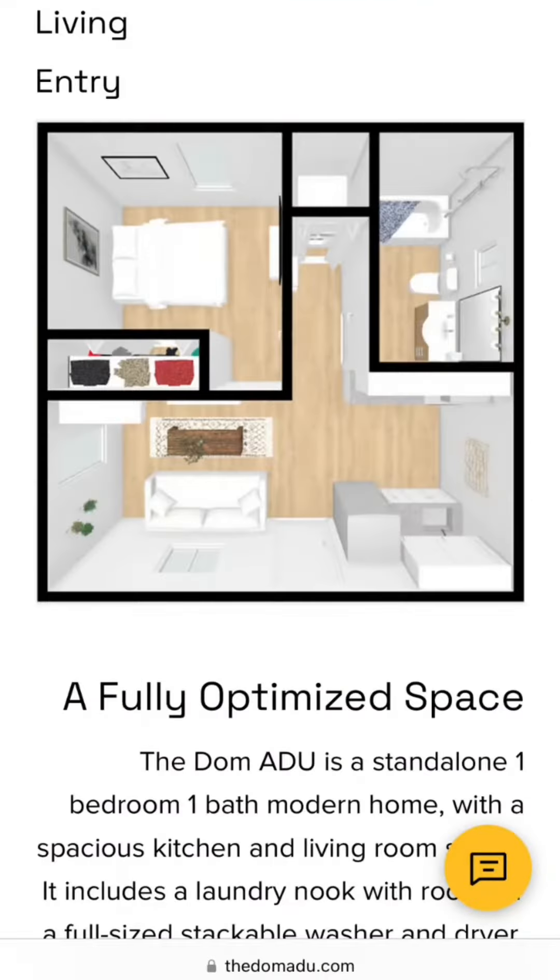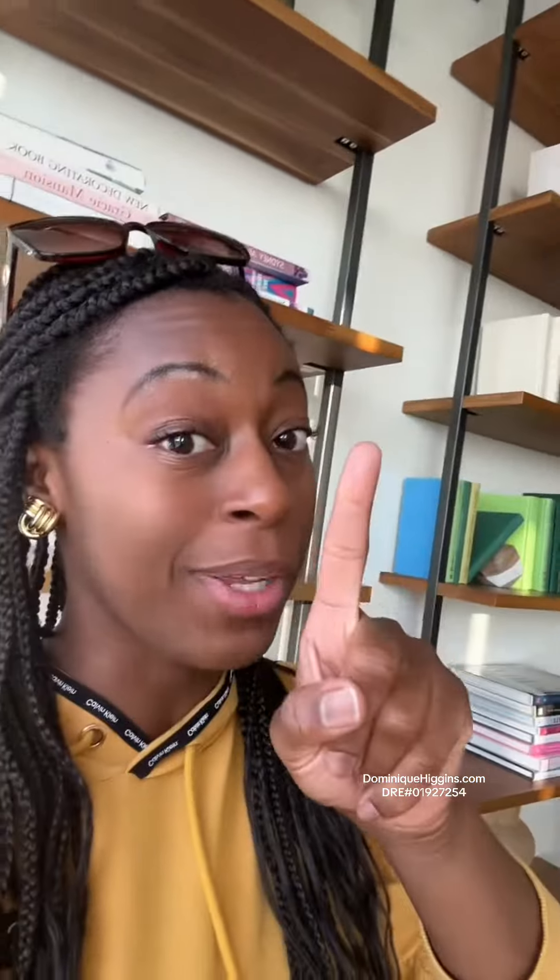If you have a property in the city of Los Angeles and you want an ADU that looks like this, check out this cute little rendering with a floor plan that looks like this — one bed, one bath. Please head to the links in my bio, and hurry, because there is a limited time offer that will expire.